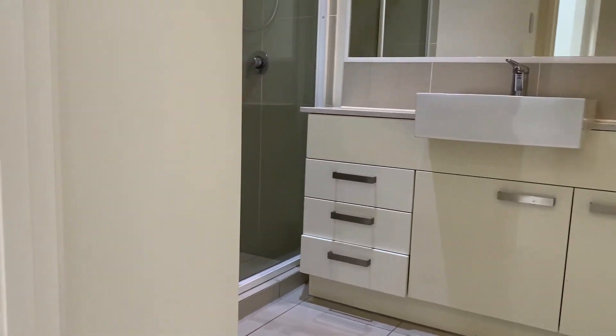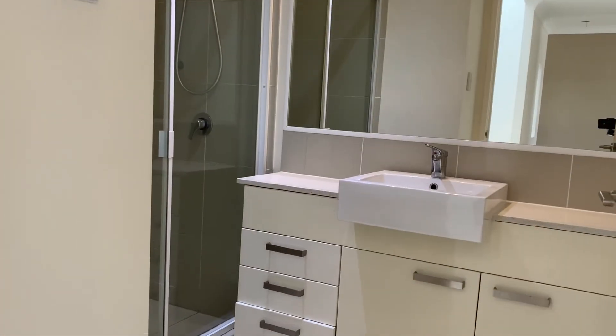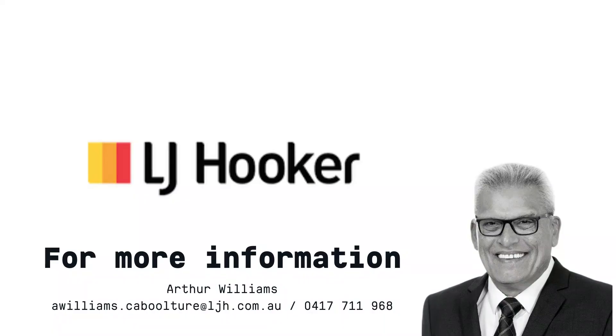Be sure to call Arthur Williams from LJ Hooker Caboolture Morayfield on 0417 711 968 for more information.